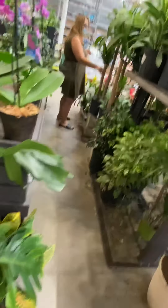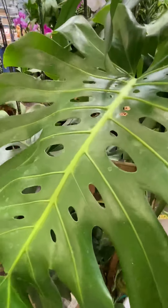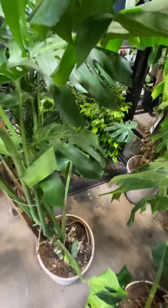Look at this beautiful philodendron — I showed you guys this last time, though it's kind of looking sad now. There's a split leaf philodendron — this is a cheese split philodendron, it's not split leaf, it's a cheese split. There are little holes and all that, so that's the difference. Go look up Planterina's videos — she has a video showing the difference between split leaf and cheese split. Look at all these philodendrons looking beautiful.